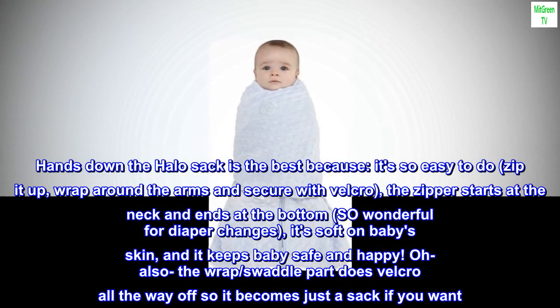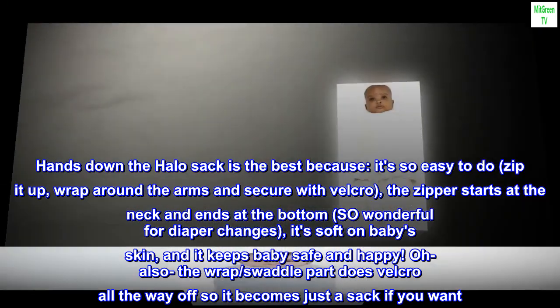Also, the wrap/swaddle part does Velcro all the way off, so it becomes just a sack if you want. So handy.